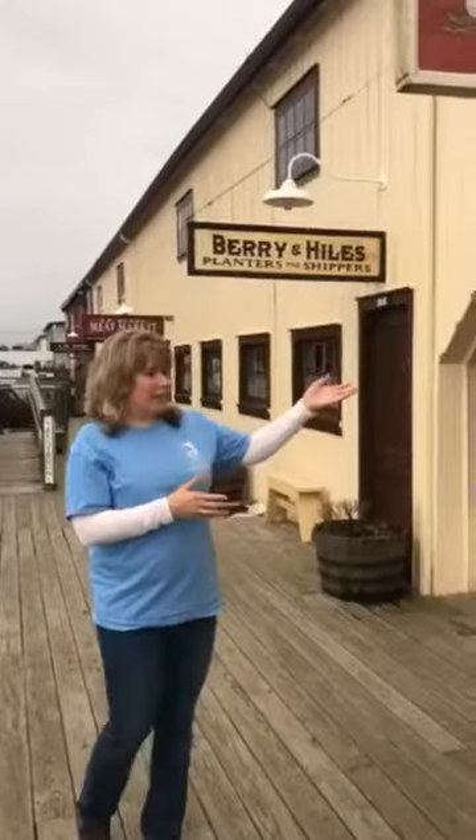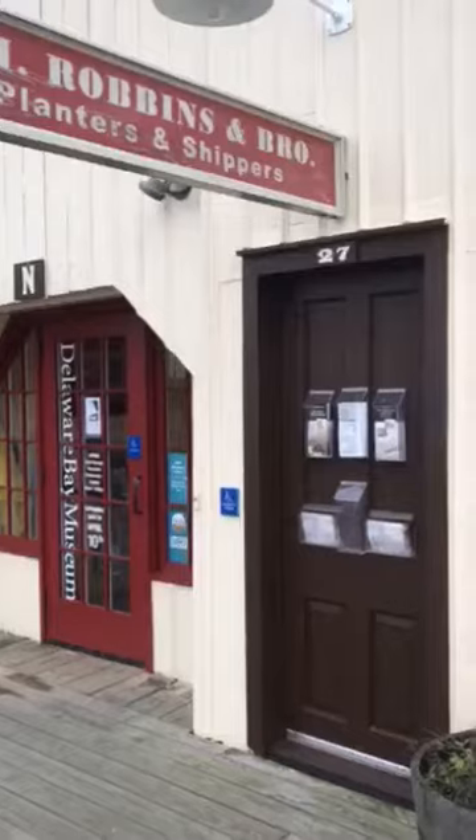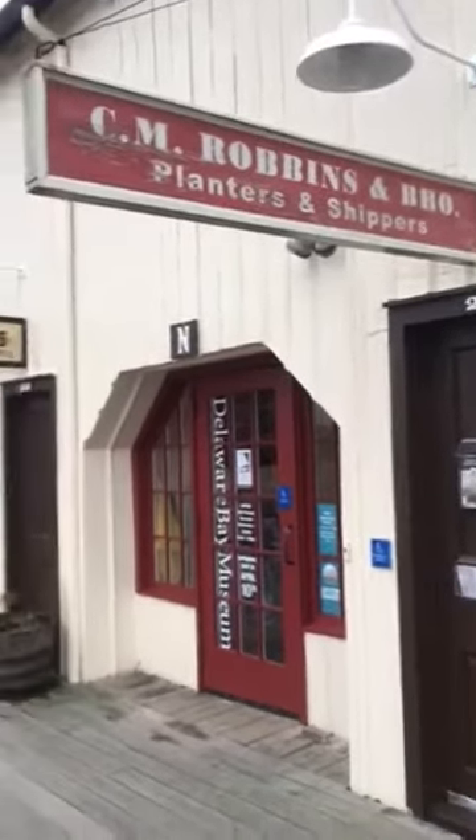If you were leasing a shed or a unit from the railroad, that gave you office space and storage space, and also gave you access to the river for bringing your oysters in.